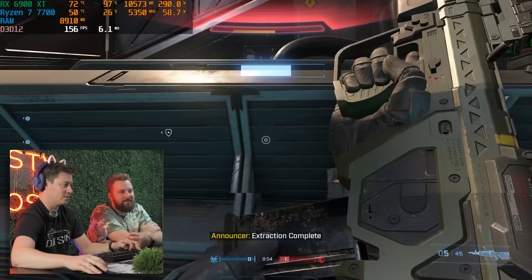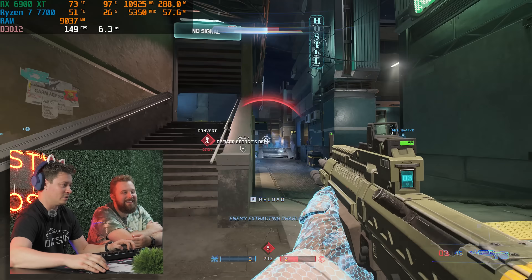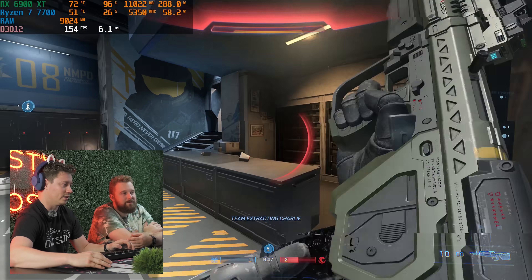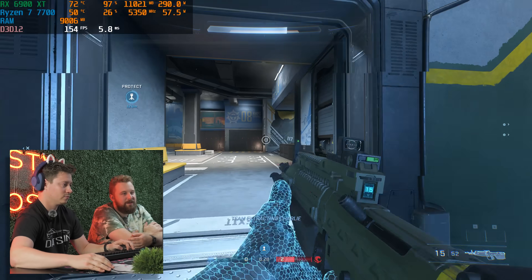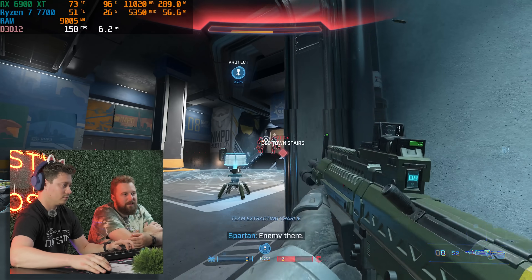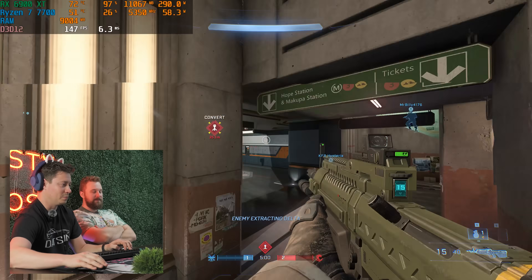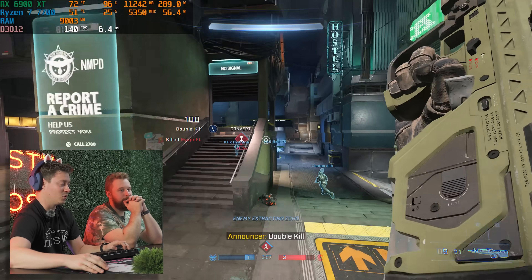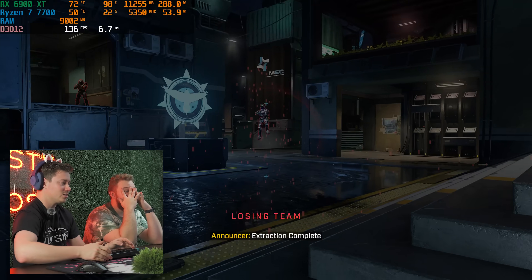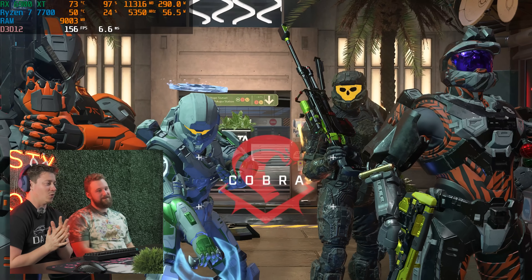Playing Halo Infinite ranked — some fun moments with teammates flanking and clutch plays. The PC handles everything smoothly at 1440p ultra. Despite a bad game mode moment with the spanker weapon mechanic, the PC itself is really good — 1440p ultra quality, performing great.